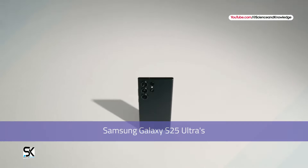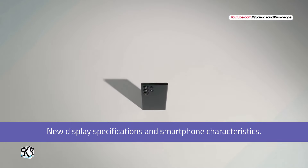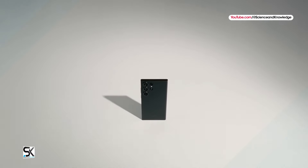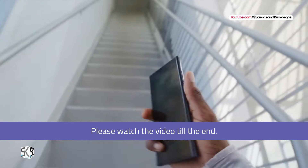The network has revealed Samsung Galaxy S25 Ultra's new display specifications and smartphone characteristics. Also, the new Galaxy S25 series model's name may have changed, and there are many other new exciting details. Please watch the video till the end.